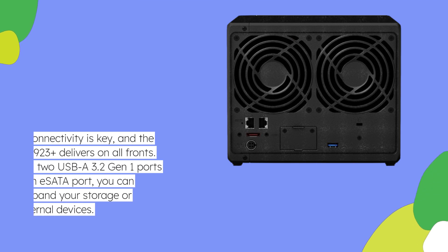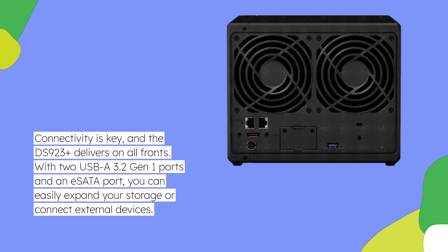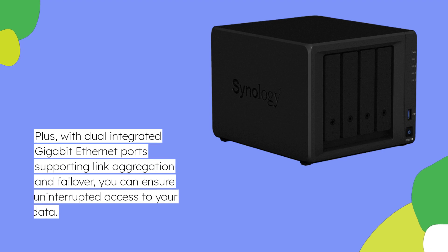Connectivity is key, and the DS923 Plus delivers on all fronts. With two USB-A 3.2 Gen 1 ports and an eSATA port, you can easily expand your storage or connect external devices. Plus, with dual integrated gigabit Ethernet ports supporting link aggregation and failover, you can ensure uninterrupted access to your data.